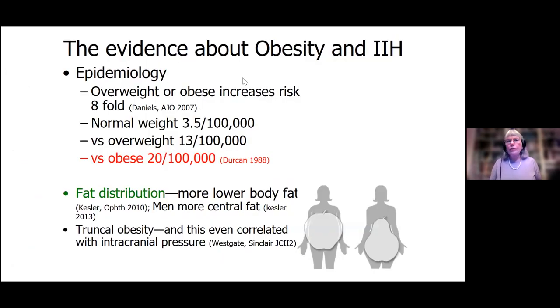The reason obesity is really important is it increases the incidence of this disorder. If you're normal weight, you have a much lower chance of getting this — only 3 per 100,000. But if you're obese, it's 20 per 100,000. The fat distribution does differ between men and women with this disease and can also differ with the pressure.